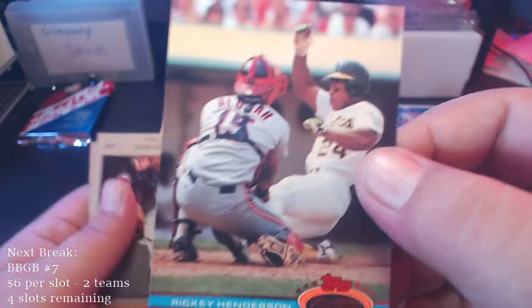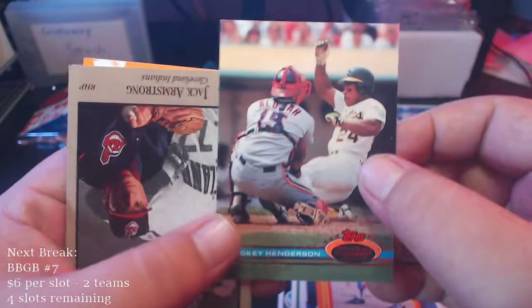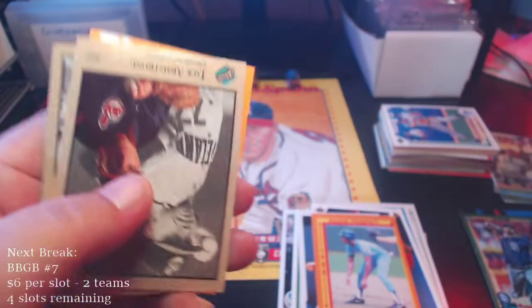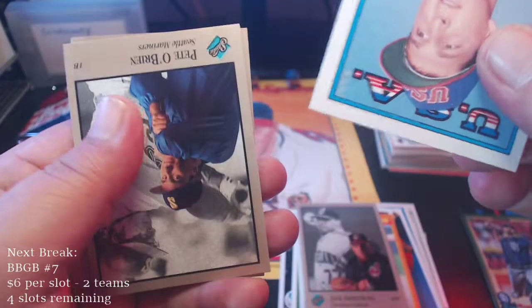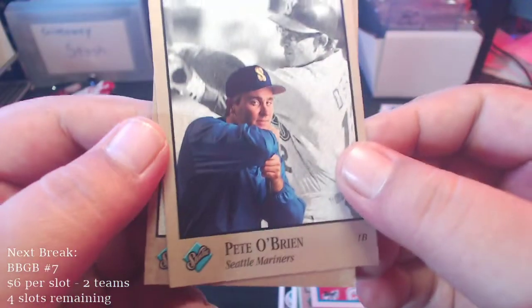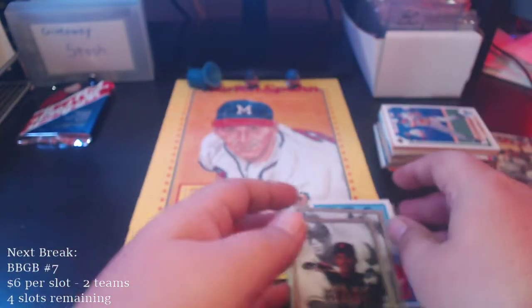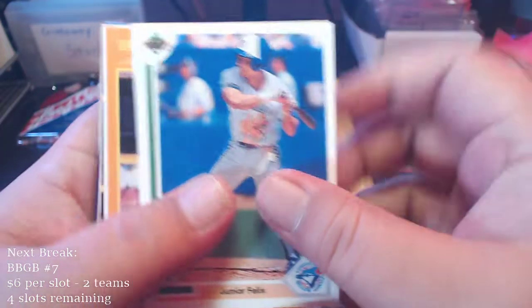Rickey Henderson — another Hall of Famer! Sweet. Liking this box. Nice little cameo from Sandy Alomar Jr. there. We got a Jack Armstrong, a Pat Combs, USA Baseball, Pete O'Brien, Royce Clayton for the Giants. Liking this box so far — a few Hall of Famers in here. Junior Felix, Dave Clark.